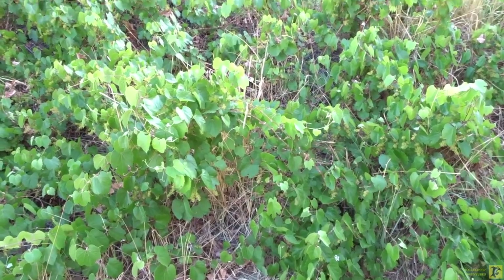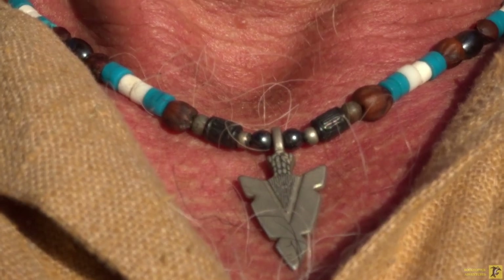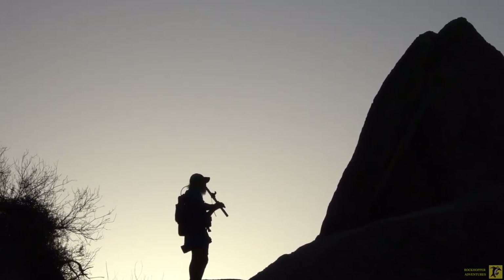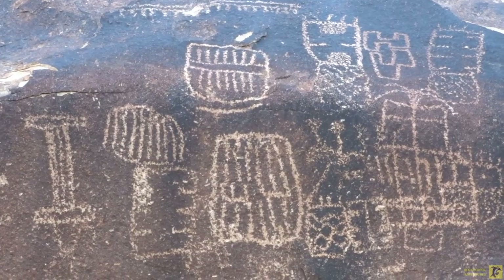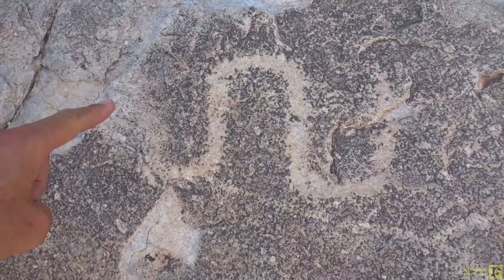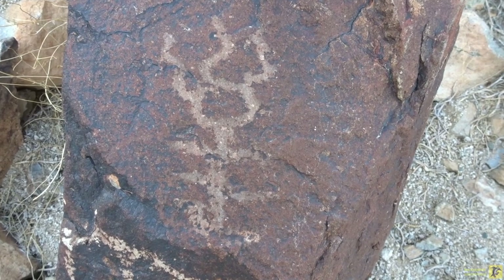I bet this is why they named it Grapevine Canyon — these are all grapevines. Can you see the petroglyphs etched in here? That could be a snake right there. I wonder what that is — a centipede on a windy day with big hair?